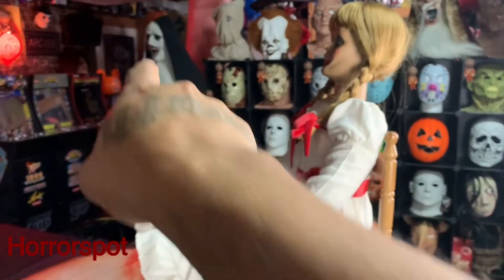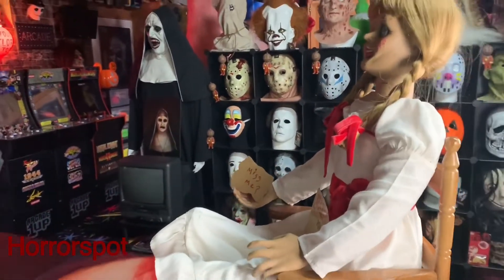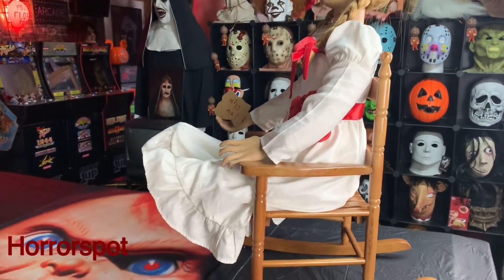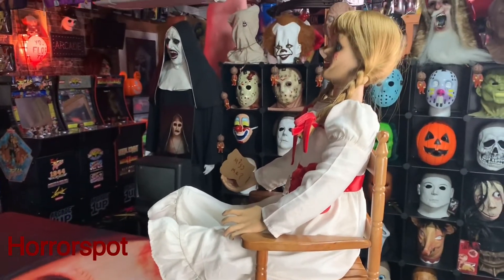That's how it looks — pretty cool. I got the nun back there, so that's cool. What do you guys think? Beautiful shot right here — Annabelle and the nun back there.